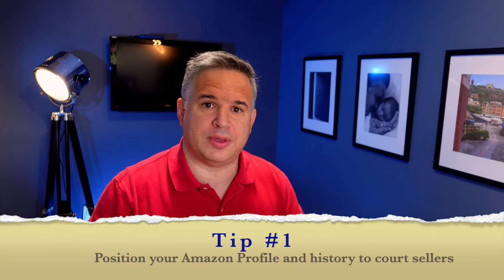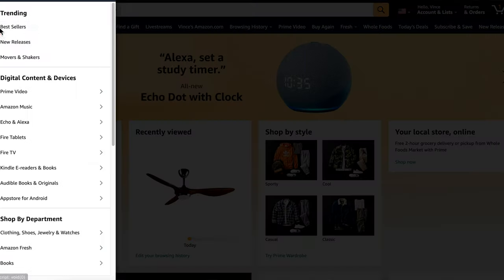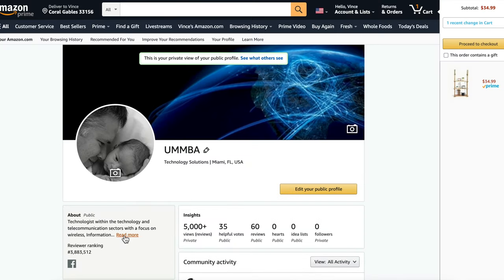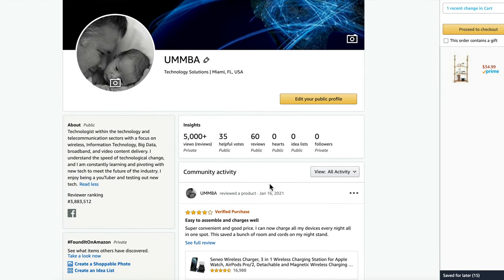Tip number one is all about positioning your Amazon profile so that when sellers look at you, they know that you have an interest in their product and that you're going to provide a thorough review. I put a link in the description below that'll get you to your profile. I would recommend that your profile is professional, short, and relevant to what sellers are looking for. If you have any interest in baby products, home improvement, or tech, list that in your profile — it'll help with that connection with the sellers. Also, if you have a YouTube channel, a blog, or you do professional reviews, go ahead and add that to your profile as well. Make sure to keep it professional and accurate. Sellers are going to look at this profile and also look at your review history to make sure that you thoroughly review products and can provide an accurate description of how their particular product will work for the customer.